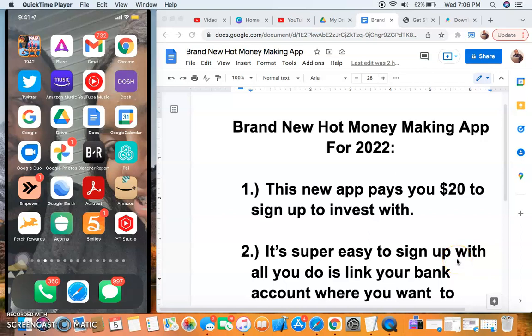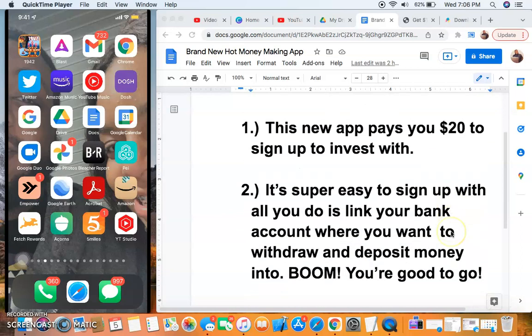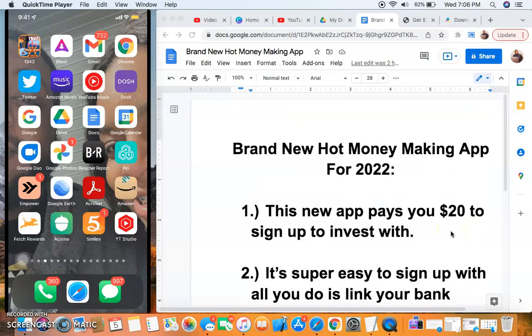Hey guys, Joffrey Ward here. In today's video we're going to be talking about a brand new hot app that is currently going to change the way you make money online in 2022. If you're new to my channel, I talk about different ways to make money online. I haven't been showing my face in the last couple of videos, but that's going to change soon. This is a new money-making app I have not talked about on this channel.